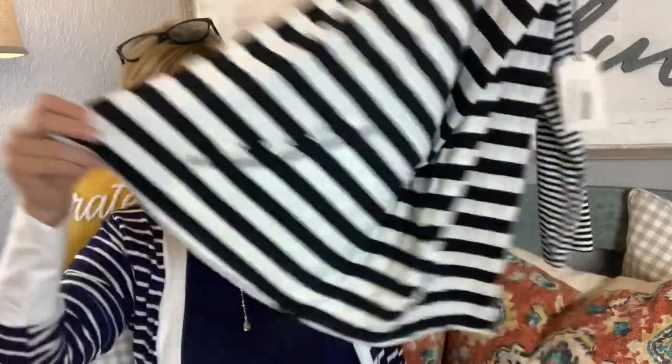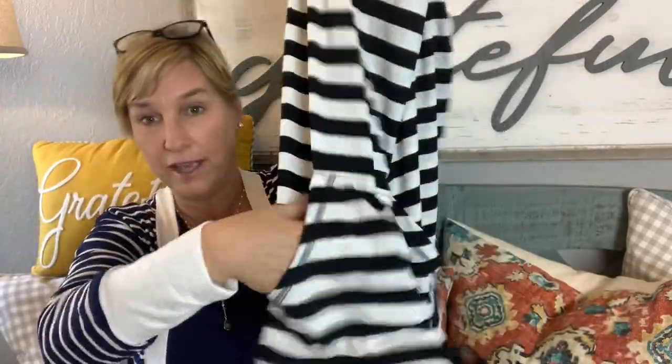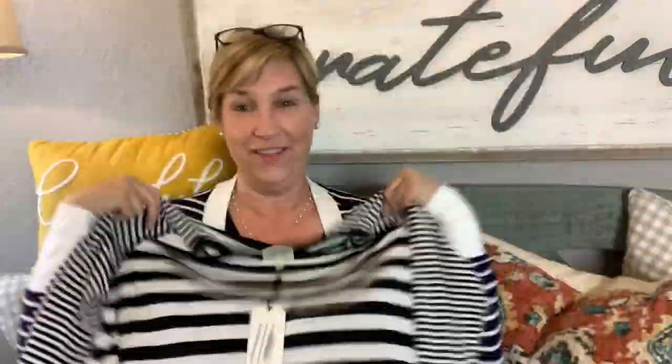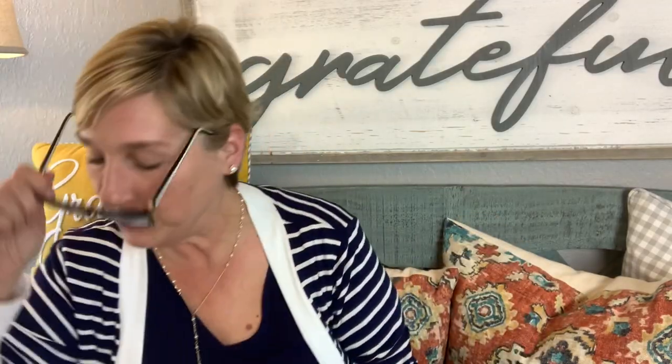This next one is by Cotton Blue. I actually have two shirts by Cotton Blue from Natalie Attired already. This one looks like a raglan — it's got a drawstring at the bottom and a kangaroo pocket. Oh, that's cute! I like that. Cotton Blue, $42. I like that.